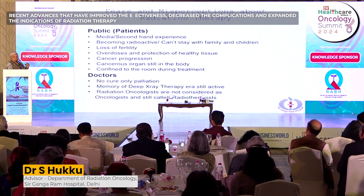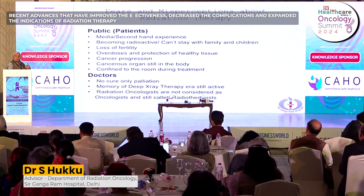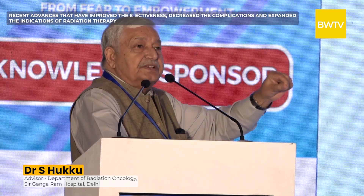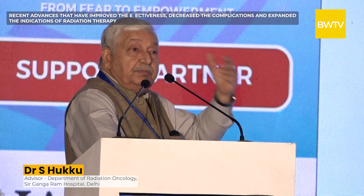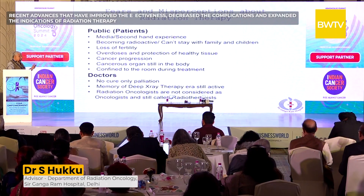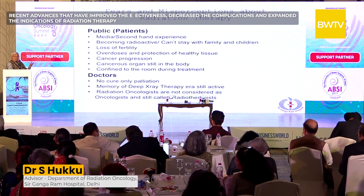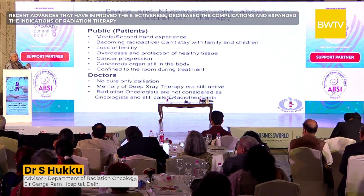Doctors also need education. Many believe radiation cannot cure and is only for palliation. I still receive referrals written as 'referred for deep X-ray therapy,' which has long been abandoned, because in their minds it is palliative, not curative. Radiation oncologists are also sometimes not considered oncologists and are addressed as radiotherapists rather than radiation oncologists. We need to educate them — that is our job.